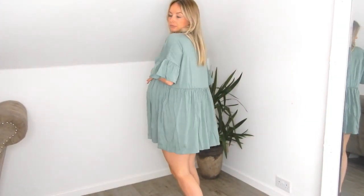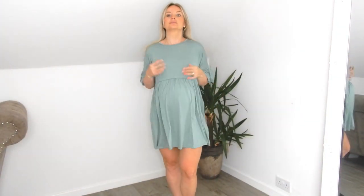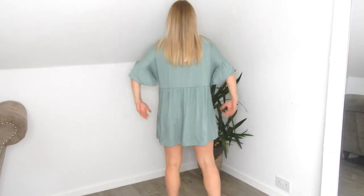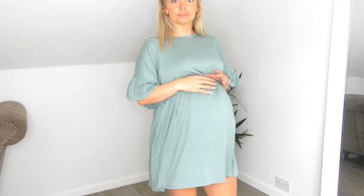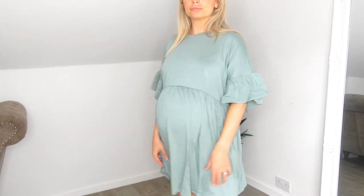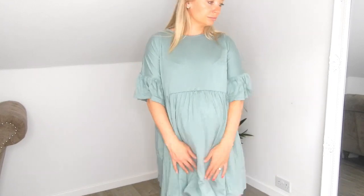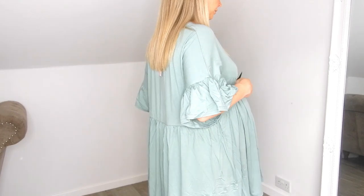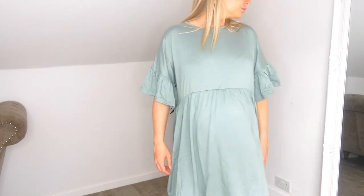I really like this dress — a lot more than I thought I would. I think it's a gorgeous colour and it just hangs in all the right places. It fits me really nicely and makes me feel really comfortable, because anything tight over my bump right now is just not great. I'm usually not a fan of dresses like this as I think they make me look bigger, but I will definitely be keeping this dress.